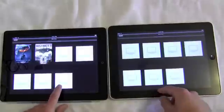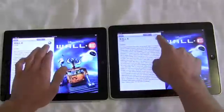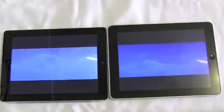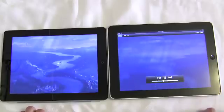Now we also tested home sharing. These devices are both sharing to the same iTunes account and we can see that this is another internet-based thing, and the iPad 2 again beats the iPad 1 in loading it up. But that's not the real test here. The real test is to see how, after connecting to home sharing, we can switch to another app and then switch back to home sharing and see how it resumes.